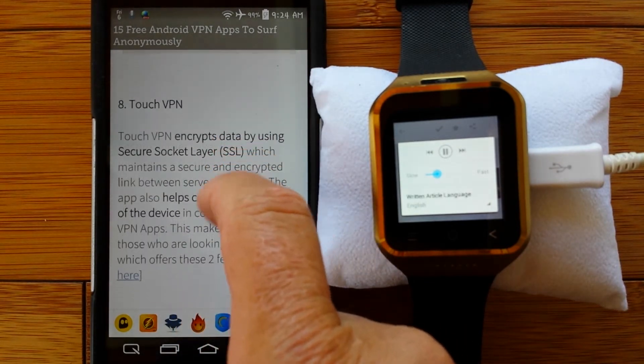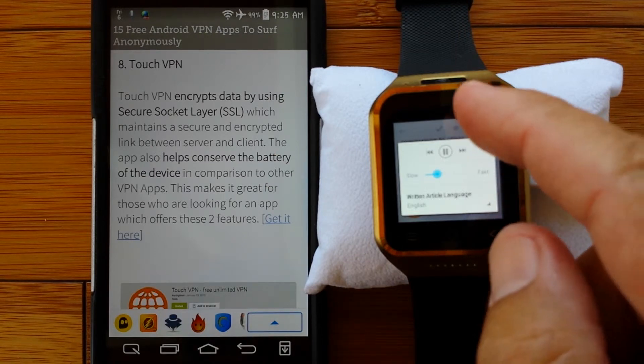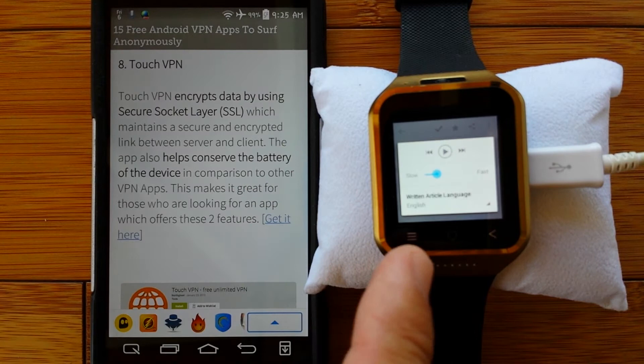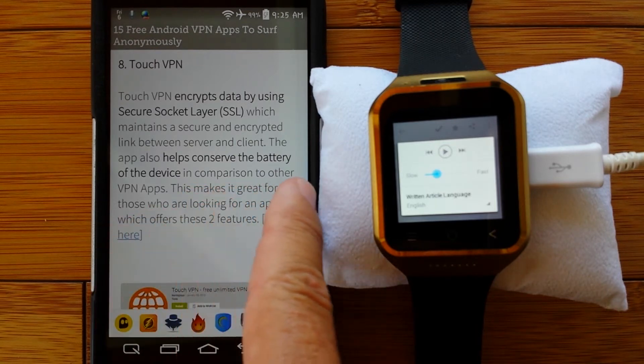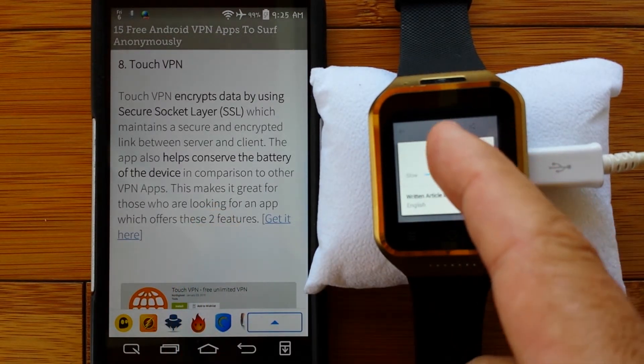Number eight: Touch VPN. Touch VPN encrypts data by using secure socket layer, SSL, which maintains a secure and encrypted link between server and client. The app also helps conserve the battery of the device. In comparison to other VPN apps, this makes it great for those who are looking for an app which offers these two features. Battery is a big consideration on a watch - if a VPN eats up my battery time, I'm going to be lost. So maybe this is the one. It does this SSL thing and it helps to conserve the battery on the device.